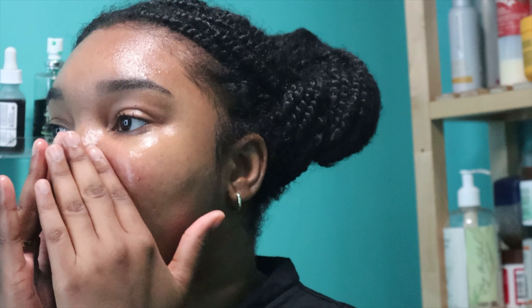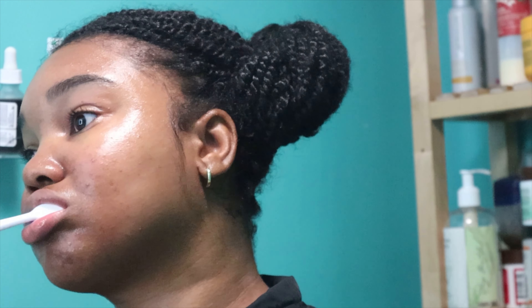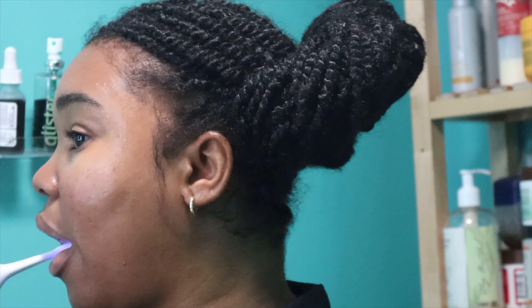I put oil on my face and then I'm putting lip gloss on it. Okay, why did I actually put lip gloss before brushing my teeth? That's weird.